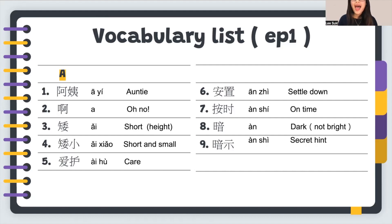Number seven: 按时, which means on time. 按时 is a little bit different — we always use it with assignments or your progress, not just about being punctual in person. For example, 我按时交作业 — I submit my homework on time.